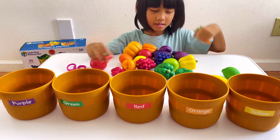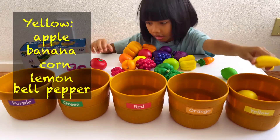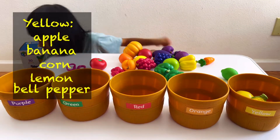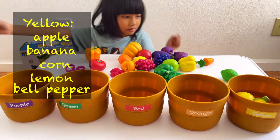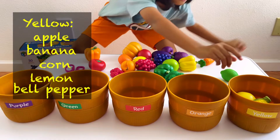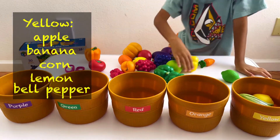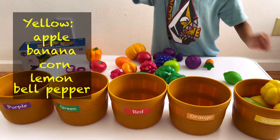Start with yellow. So the yellow basket should have apple, banana, corn, lemon, and yellow pepper.